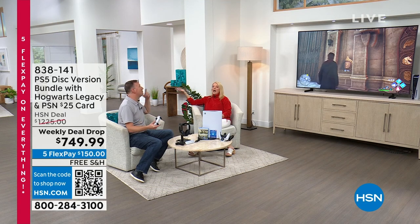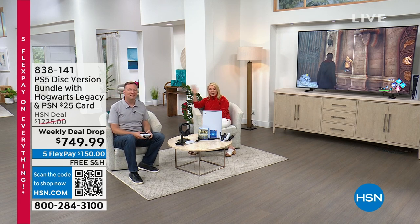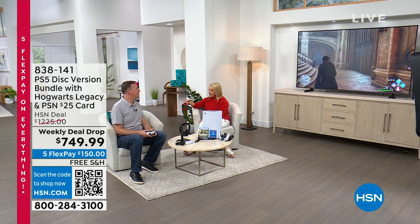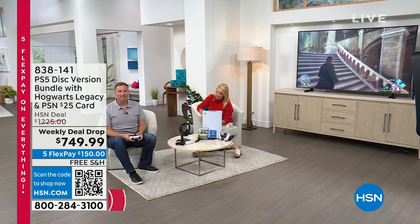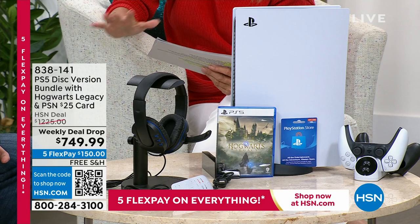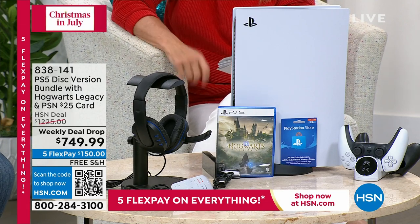Tomorrow in one hour is National Gaming Day, and in honor of that, all of our console units are on sale. We've got a whopping deal — literally a whopping deal. I have 200 of these to go around, and when they're gone, they're gone.